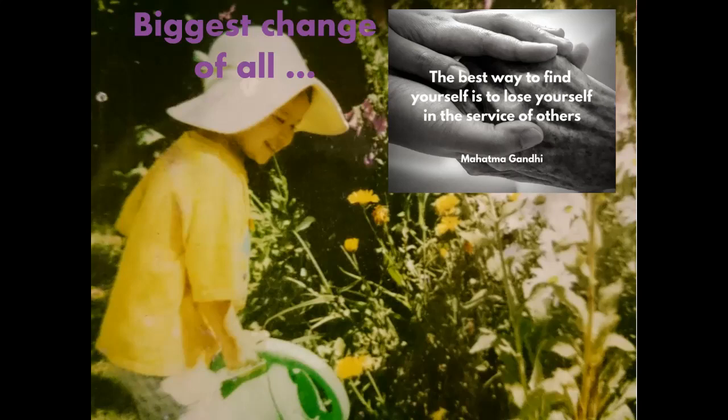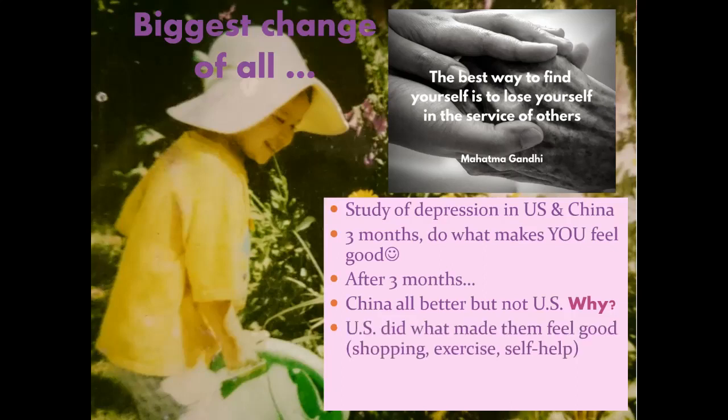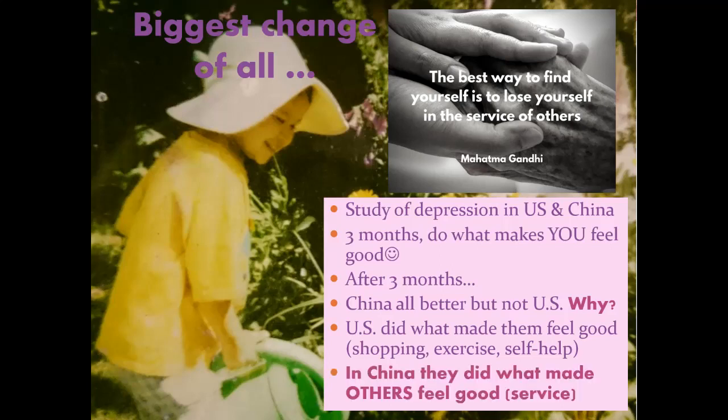A study from China compared depressed people in the US and China for three months. In the US, people did what made them feel better — shopping, exercise, affirmations — and were still where they started. In China, they did what made other people feel healthy and happy — and after three months they were all better, without drugs or diet changes. Ponder that. This is Zach, who was in my class five to seven years ago. He just started medical school and sent me a gratitude note. He always smiled — the doctor I would want. He's dedicated himself to a life of service.